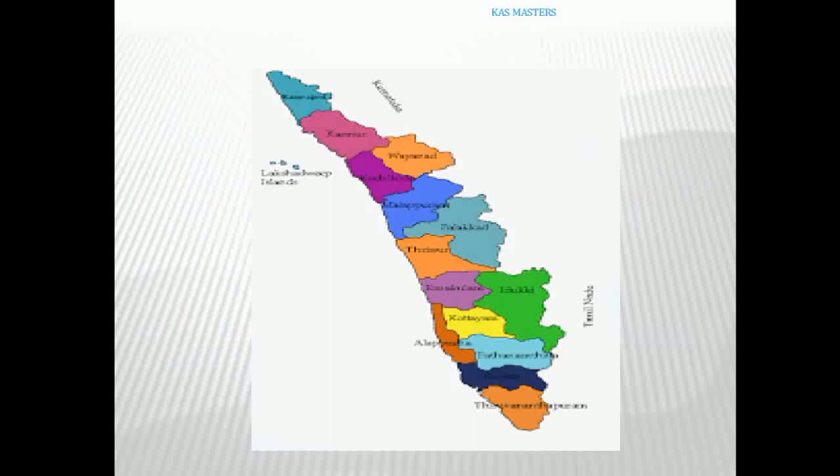The 14 districts of Kerala are: Kollam, Pathanamthitta, Alappuzha, Kottayam, Idukki, Ernakulam, Palakkad, Malappuram, Kozhikode, Wayanad, Kannur, and Kasaragod.